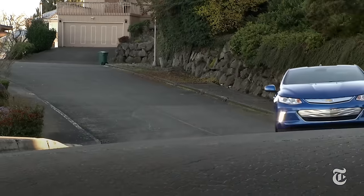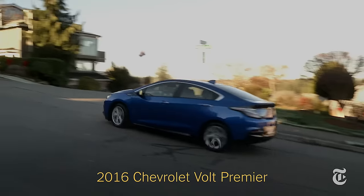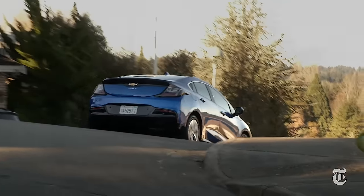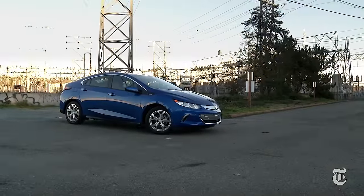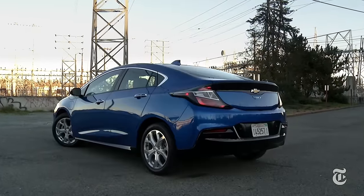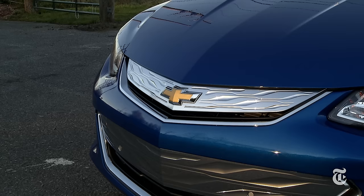The concept of the first Chevrolet Volt was simple: drive 40 miles or so on battery power alone and eliminate range anxiety with a gas-powered generator, meaning you could drive to Duluth at the drop of a hat. The second gen adds refinement and efficiency, looking less like a mashup of Camaro and science experiment and more like a Honda Civic.